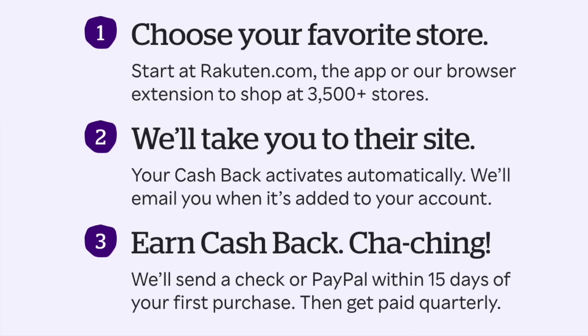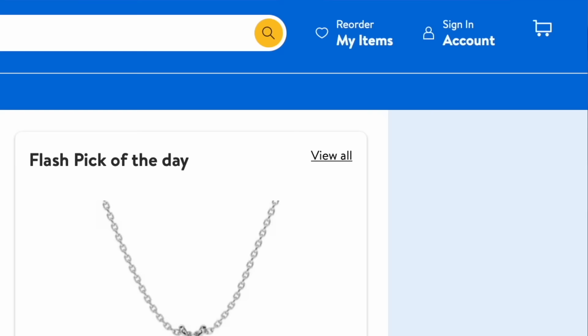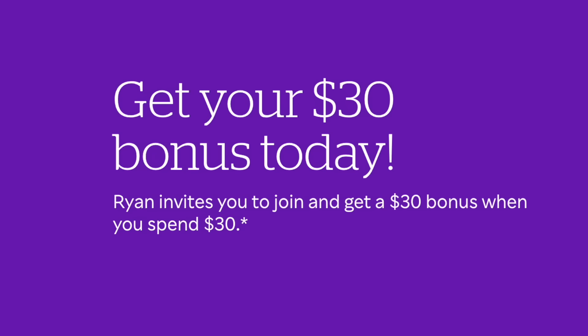Rakuten is the largest cash back site, partnering with over 3,500 retailers including Walmart, Target, and LEGO.com to save you money on everyday purchases and retiring LEGO Star Wars sets. Use the link in the description below to sign up for Rakuten today and you'll get a $30 bonus cash back on your first qualifying purchase of $30 or more. You can click through to their website or download the browser extension, which pops up whenever you go on a new website and asks if you want money back. I bought a mattress for my new house and got a hundred dollars back - wasn't expecting that. If you're making big purchases, it's definitely worth having around. Get your $30 bonus and start shopping for some retiring LEGO Star Wars sets.